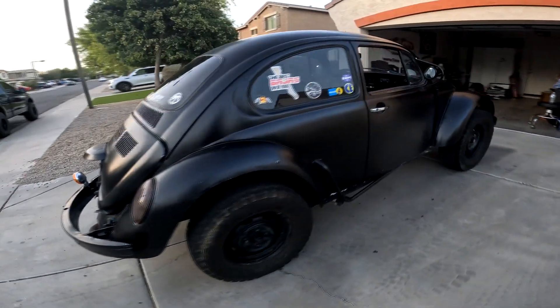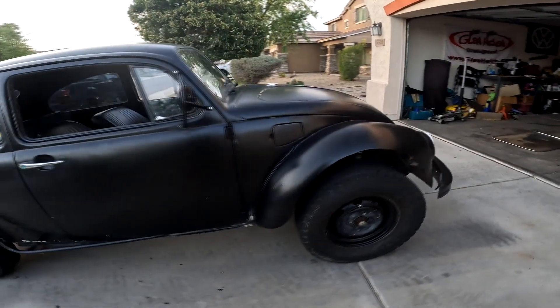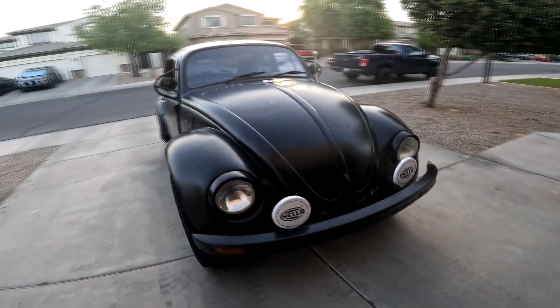It's a mid-80s Mexican Beetle. You can tell some of the weird differences. It's sitting on a 1972 German pan.